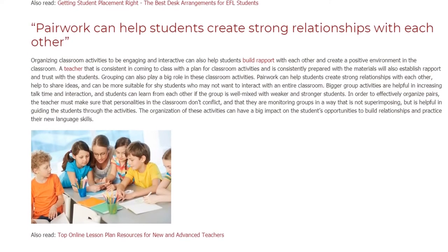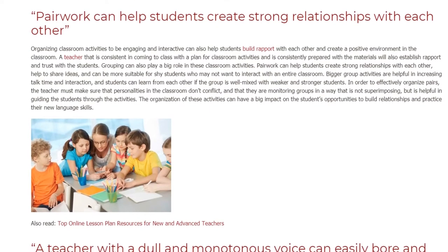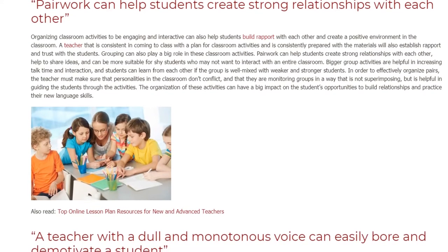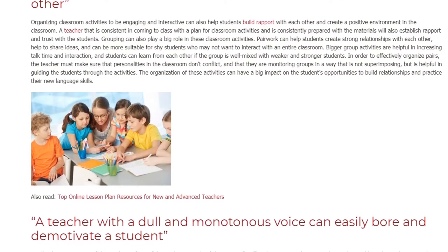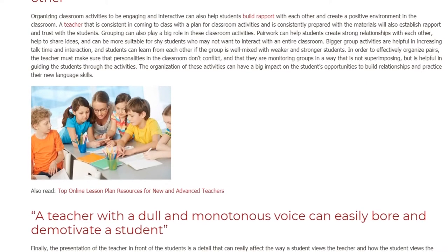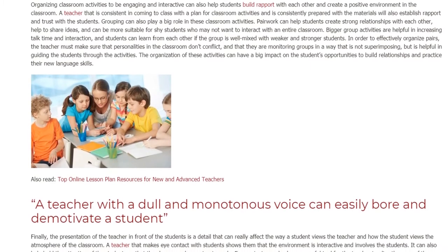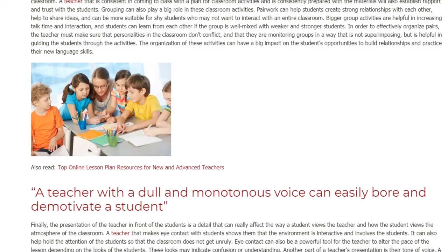In order to effectively organize pairs, the teacher must make sure that personalities in the classroom don't conflict, and that they are monitoring groups in a way that is not superimposing, but is helpful in guiding the students through the activities. The organization of these activities can have a big impact on the student's opportunities to build relationships and practice their new language skills.